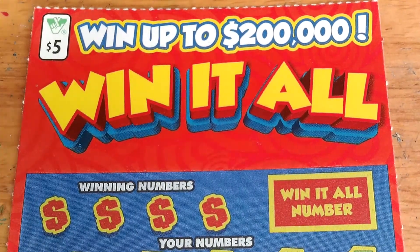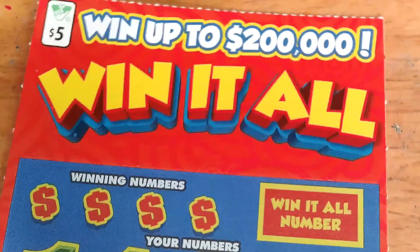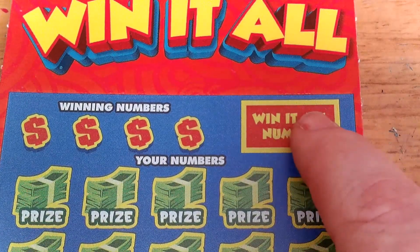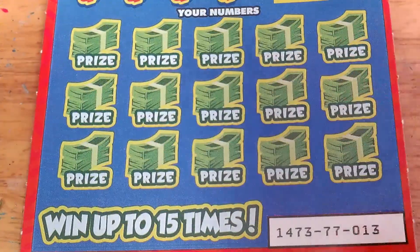Hey guys, it's Sherry. I have a $5 Win It All ticket from the Virginia Lottery — goes up to $200,000. This is the one where I matched the Win It All — no, not the Win It All number. I got a manual win all and won $100.